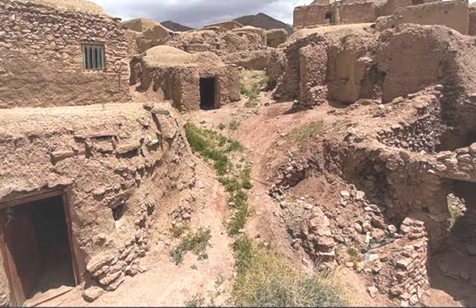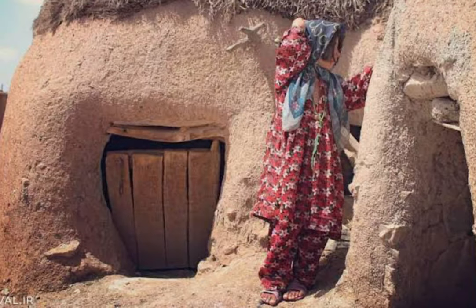Meanwhile, the oldest metal flag in human history was also unearthed in this ancient city.